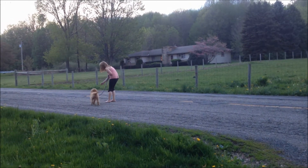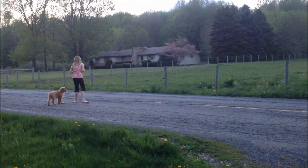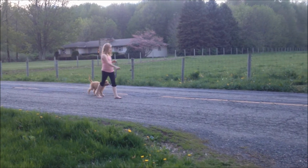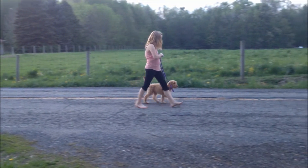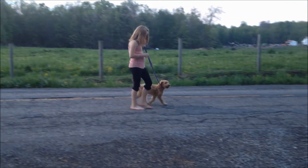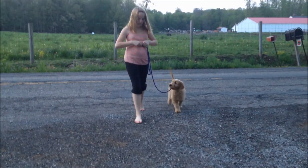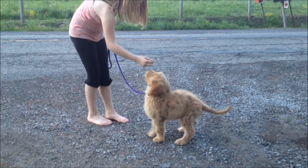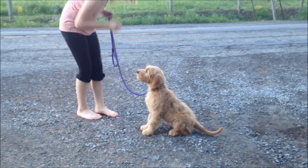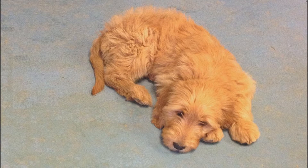He loves to go for walks. We go probably about a half a mile twice a day.